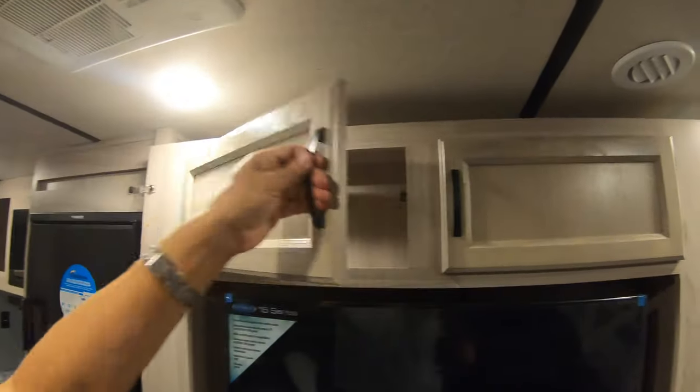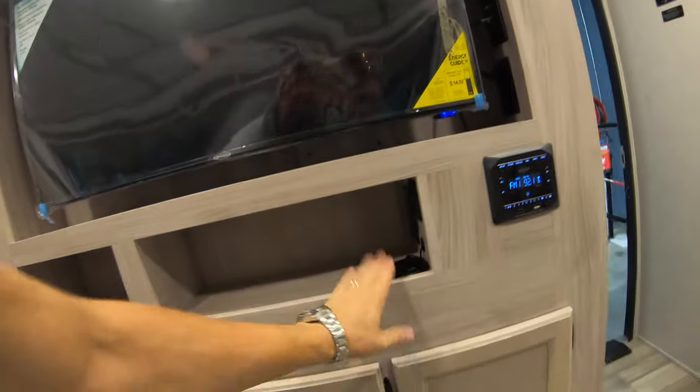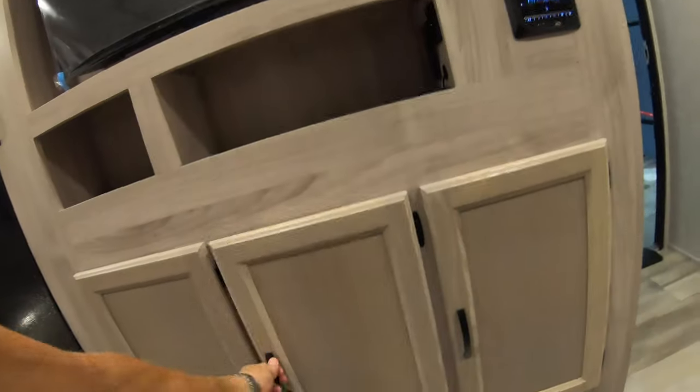Really, really nice entertainment center. Good cabinetry, good storage up above. Great TV, charging port, all your audio controls. And again, great storage down below.